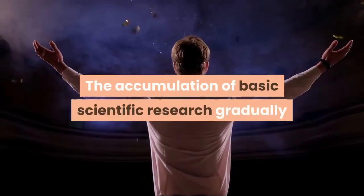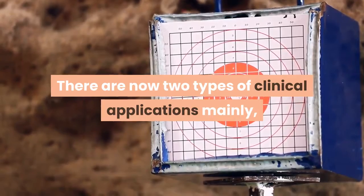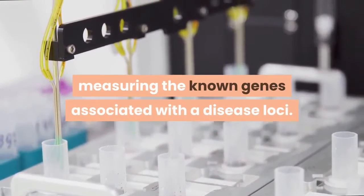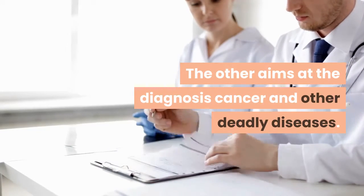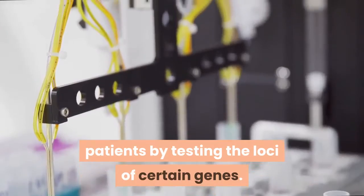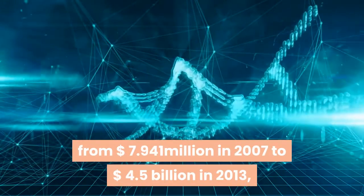The accumulation of basic scientific research gradually brings breakthroughs in clinical applications. There are now two main types of clinical applications: one aims at disease screening of ordinary people, inferring future risks of getting cancer by measuring known genes associated with disease loci. The other aims at diagnosing cancer and other deadly diseases, finding the most effective drug or treatment plan for certain patients by testing the loci of certain genes.